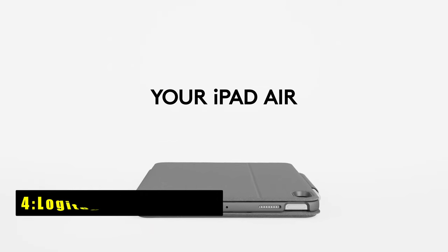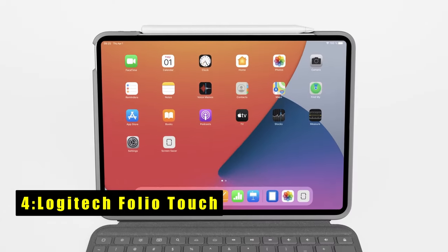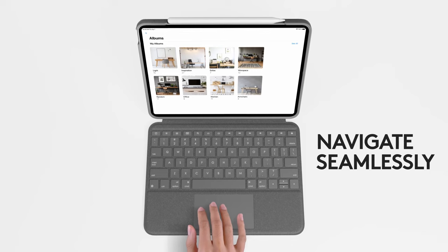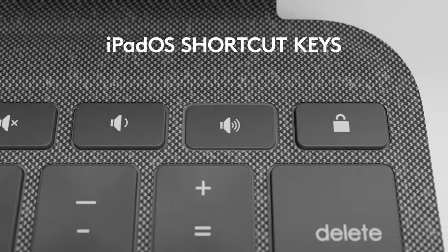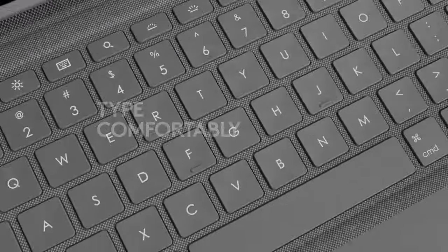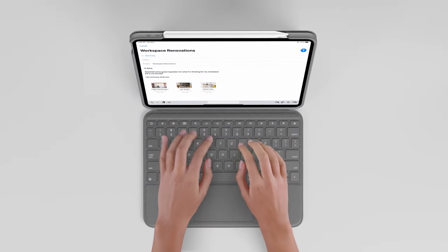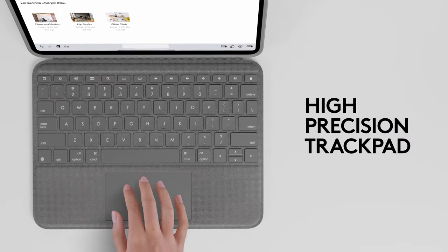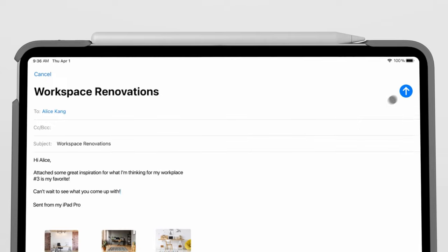At number 4 is the Logitech Folio Touch. The Logitech Folio Touch enhances your iPad Air experience with intuitive multi-touch gesture controls, enabling faster navigation through swipe, pinch, and scroll motions. Its backlit keys automatically adjust to ambient lighting, ensuring optimal visibility with customizable brightness levels to suit your preferences. The spacious keyboard, complete with iPadOS shortcut keys, offers laptop-like typing comfort and accuracy.